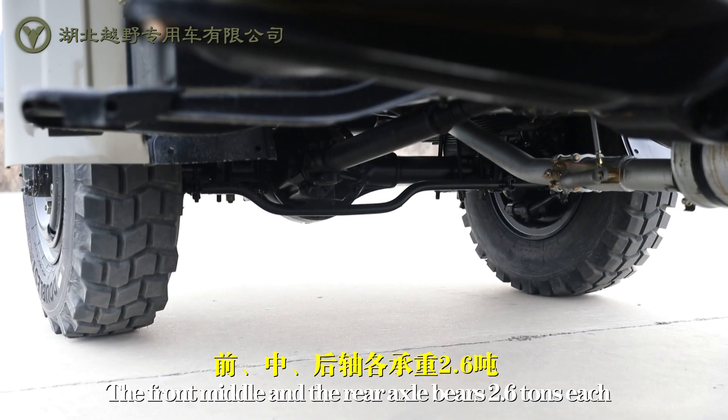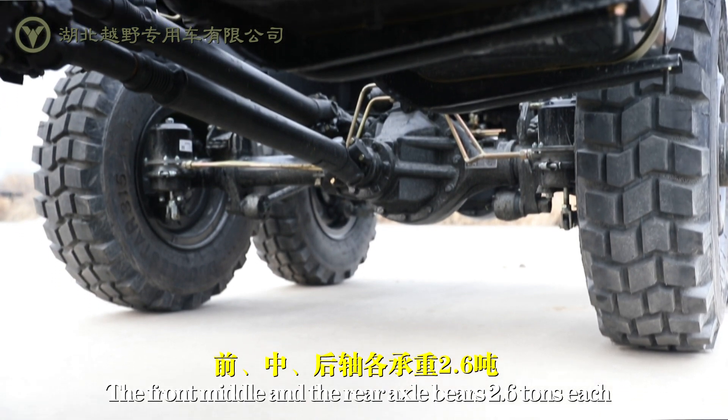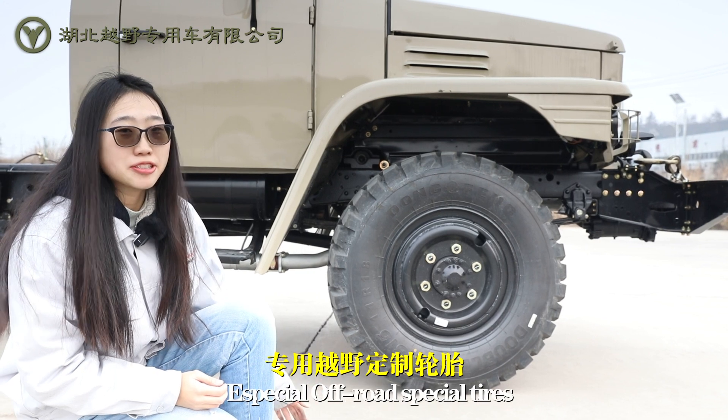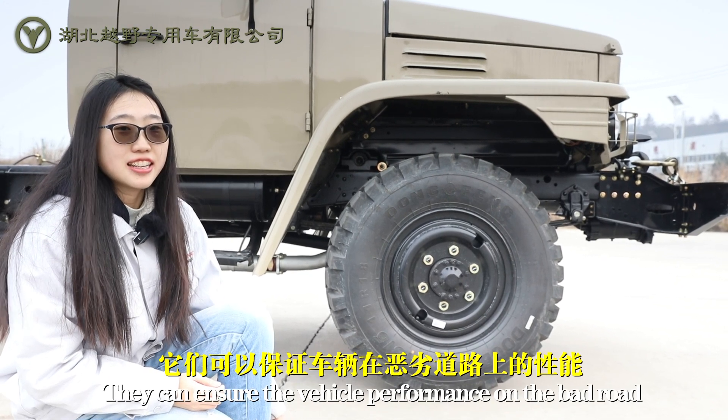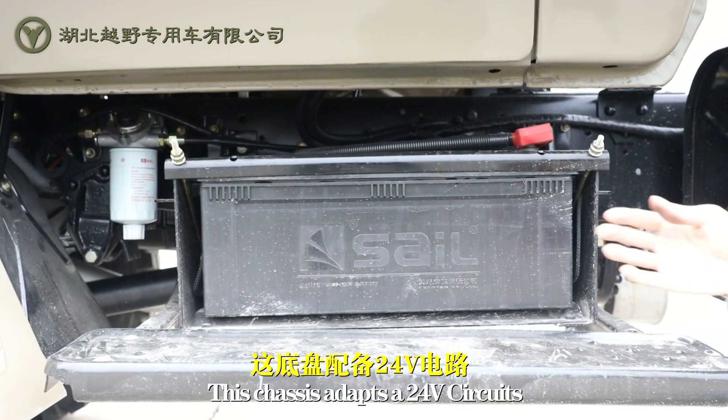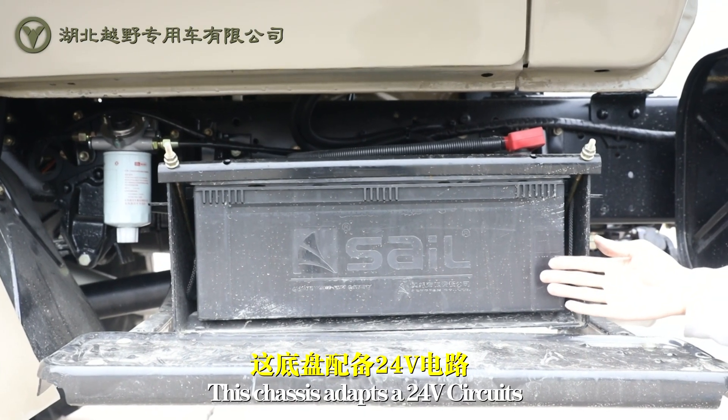The front, middle, and rear axles each bear 2.6 tons. We have 11R18 tires — special off-road tires — which can provide excellent performance on back roads. This chassis adapts a 24-volt circuit.